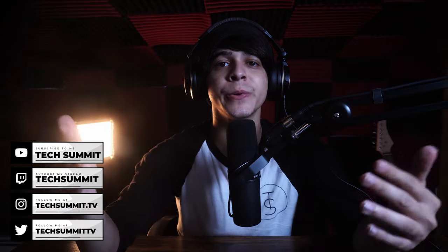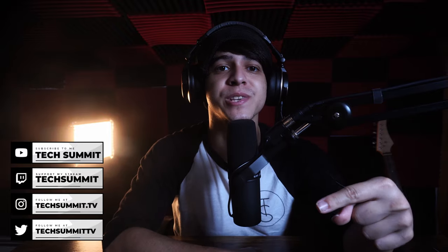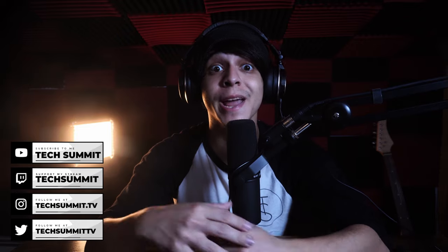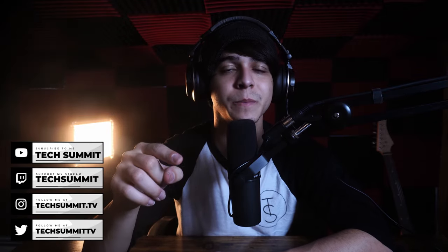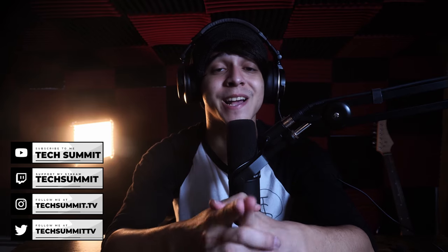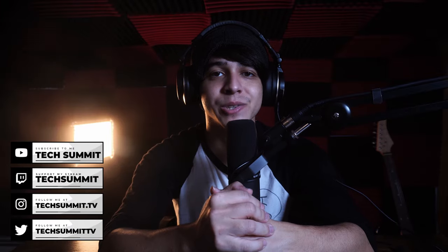We have a Twitch channel where we stream every Friday and Saturday from 8 p.m. to 10 p.m. Eastern Time, so why not go ahead and drop a follow? Also, don't forget to follow us on Twitter and Instagram, and make sure to check out the merch store — there's plenty of black and white sweetness to choose from. Also take a look at the podcast, which goes live every Wednesday and Sunday. Enough rambling — let's get straight into the video.